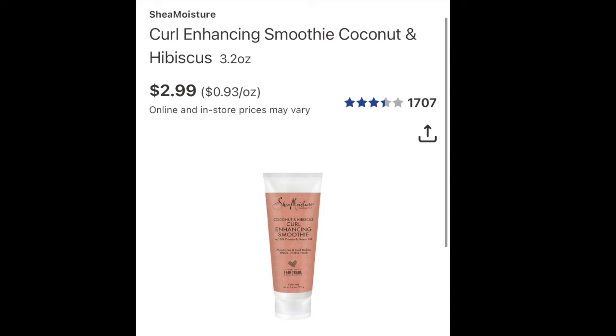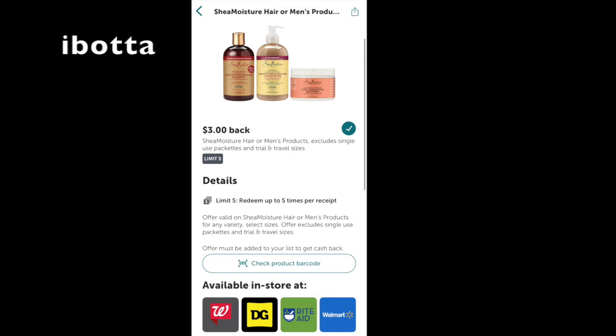It's 3.2 ounces, I stand corrected. So in store, you're going to find this for $2.99, and Ibotta has a rebate on any Shea Moisture hair product. So it's attaching with said product. And if you look at the bottom of the Ibotta rebate, bottom left-hand side, it's working over at Walgreens. So it basically makes it a quick and easy little freebie if you could track these down.